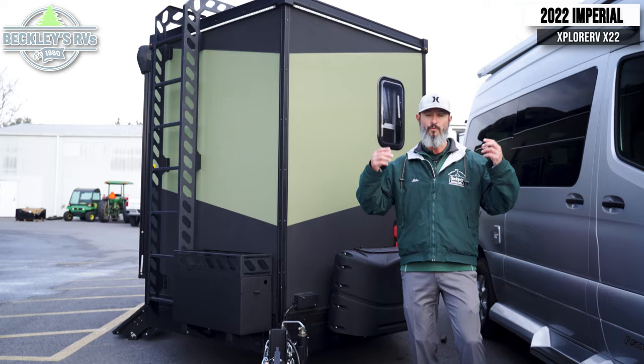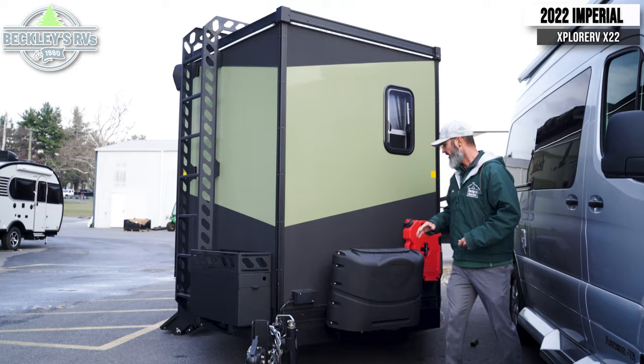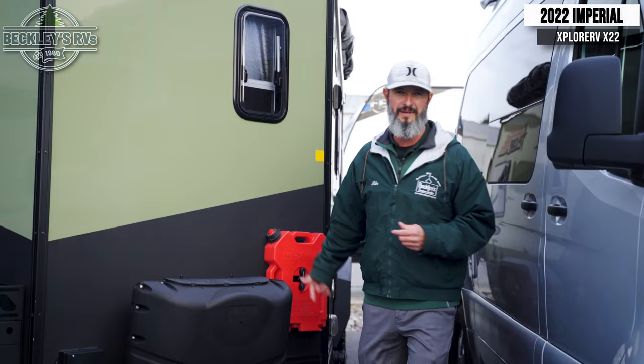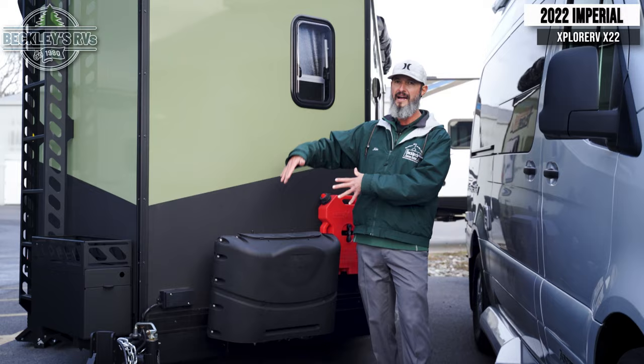We've got to start with the outside. Up front, doesn't it look badass? It has got a cool look and the look just adds to the functionality. When we're going off-road, we need our obvious — water supply, food supply, etc. But how about even a gas supply? If you're off-roading or going into the remote wilderness, wouldn't it be nice to just have a little bit of gas to start up your generator or throw into the vehicle to get back out on the trail in an emergency? We do have propane up here just like a traditional RV, supplying some of those feature appliances inside.